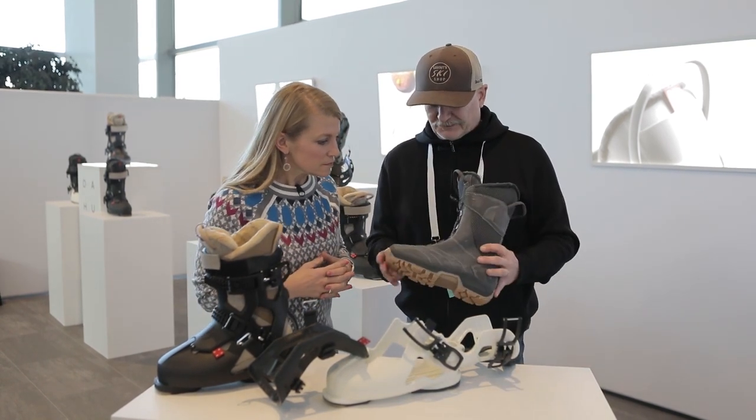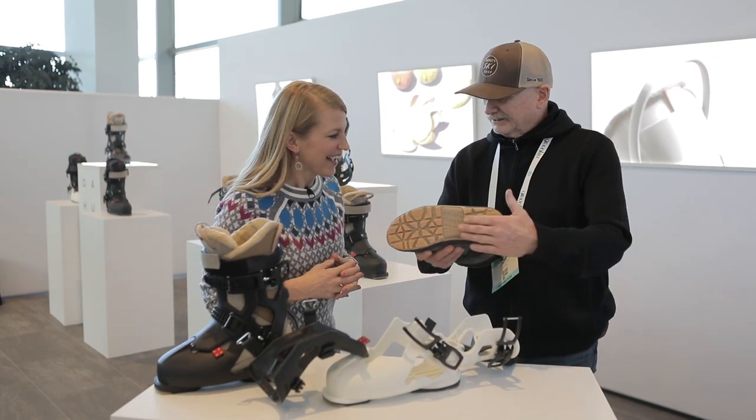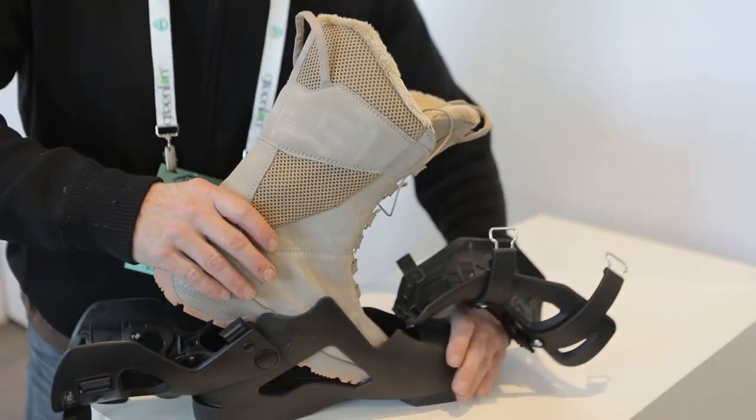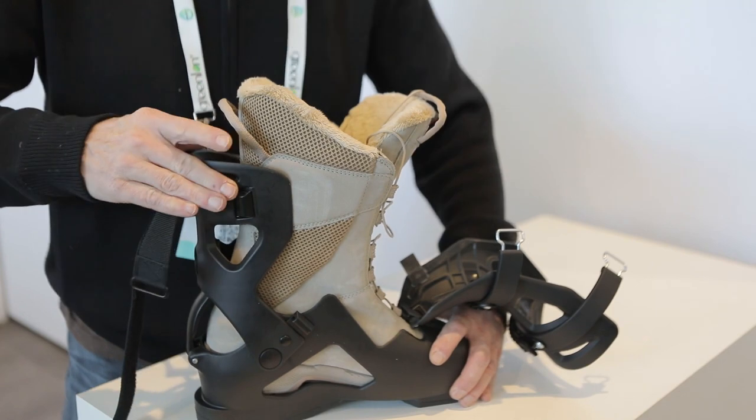We've designed the chassis around a very fine Italian-made winter boot. The sole is a winter sole. It slides into the chassis and locks, then laces up — and it's so comfortable.